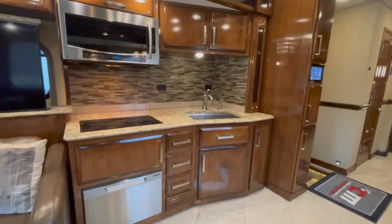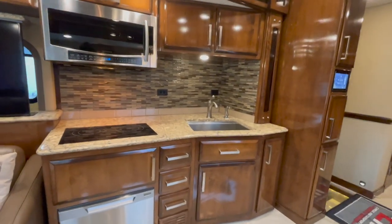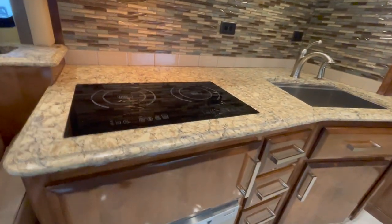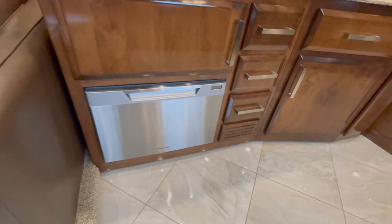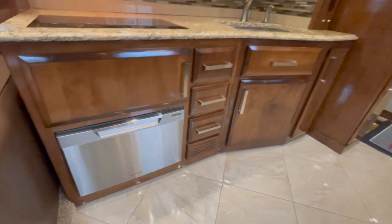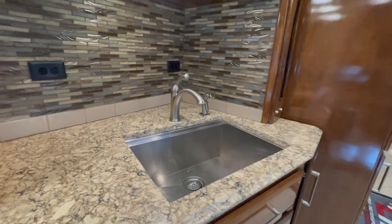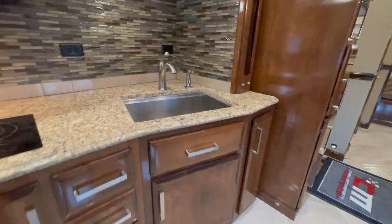In the kitchen area, we've got a Samsung convection microwave, two-burner induction cooktop, one of the Fisher-Paykel dish drawers as the dishwasher, and all granite — and this is real granite, not look-alike stuff, the real deal. Tiled backsplash and the big single-basin sink.